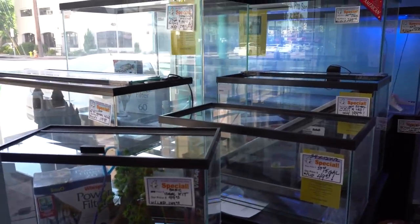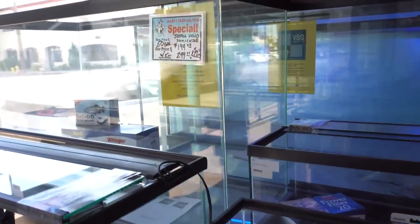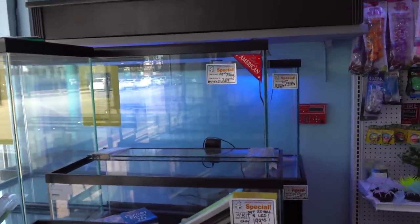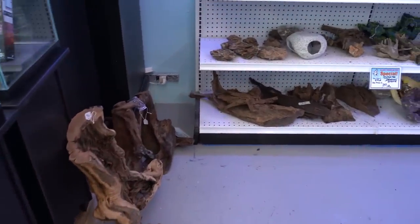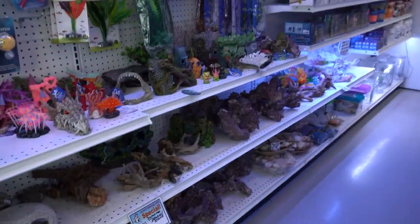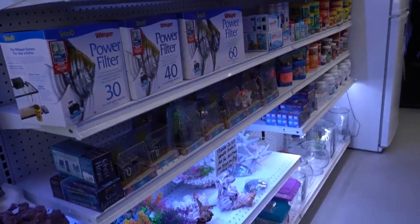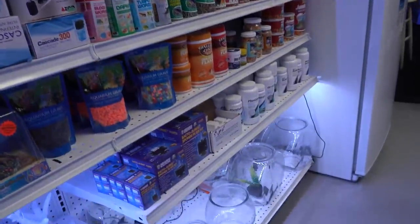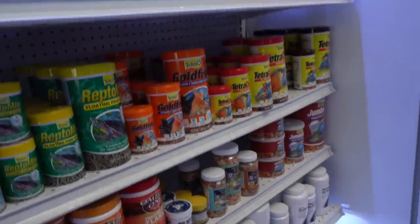You can see it's got a nice selection of tanks here. That 50-gallon tall is really nice. There's a 75 back there, a 75 tall. Pretty nice selection. A little driftwood here on the floor and some other decorations along the wall. Got some usual things you see — Spongebob character. And a selection of Hang On Back filters, Ikari Foods, some Tetra Omega-1, some Seachem products — good to see. Some New Life Spectrum.